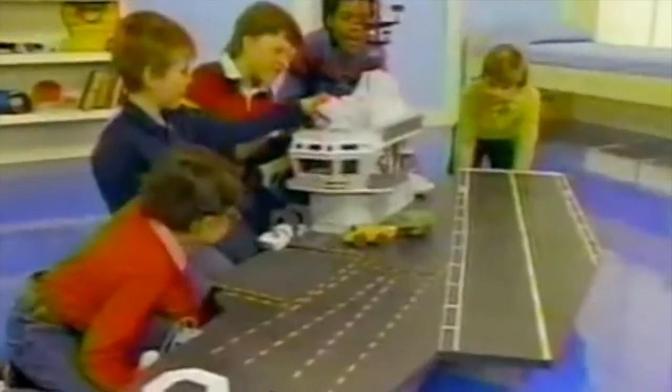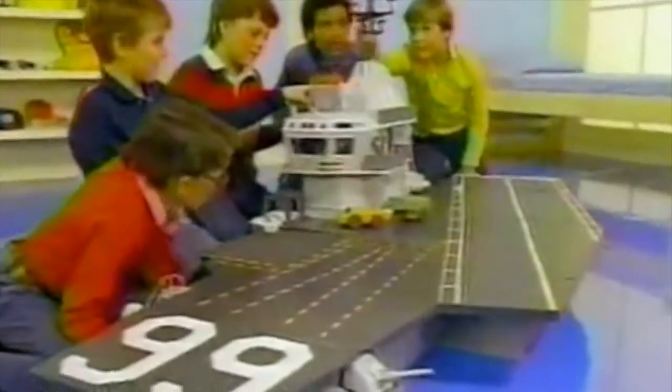A G.I. Joe Aircraft Carrier. Here it is — the USS Flagg Aircraft Carrier. Imagine being on the deck of this aircraft carrier. The USS Flagg is fantastic! It's so big! Perhaps the coolest toy ever.